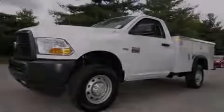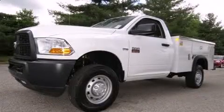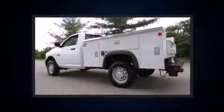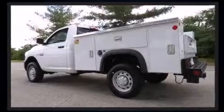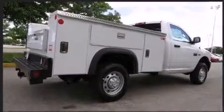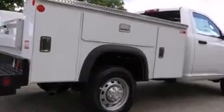Familiarize yourself with the 2012 Ram 2500. This two-door, three-passenger truck offers the latest in technological innovation and style. It features four-wheel drive capabilities, a durable automatic transmission, and a powerful eight-cylinder engine.